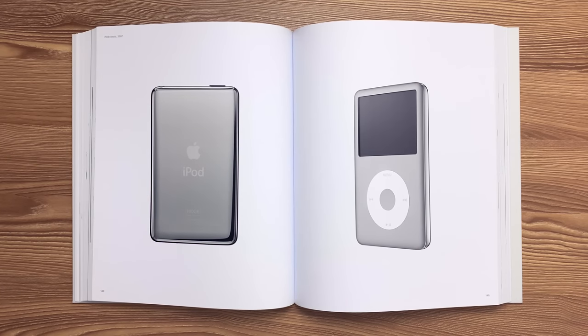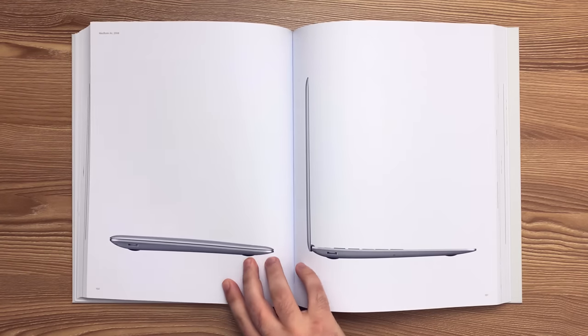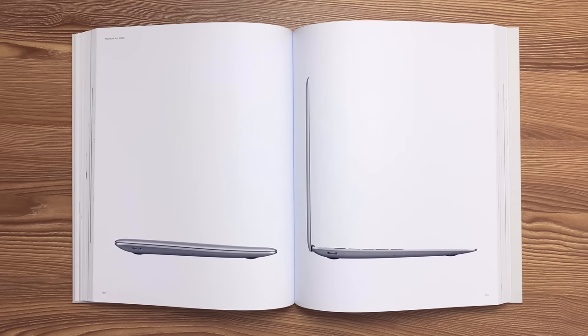This is the iPod classic released in 2007. This is the original MacBook Air released in 2008. An integrated battery, 1.8-inch hard drive, and machined top case made it possible to include a full-size keyboard and a 13.3-inch display in a product that was only 0.8 inches thick and weighed just 3 pounds.